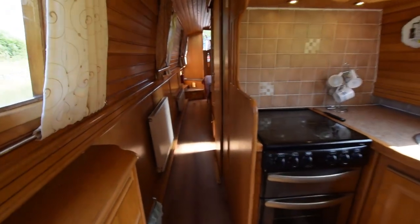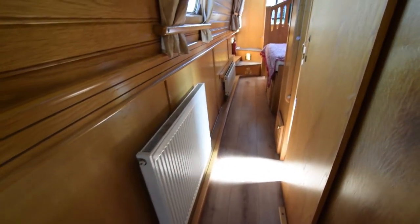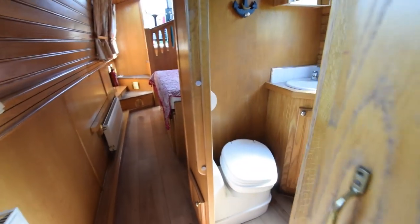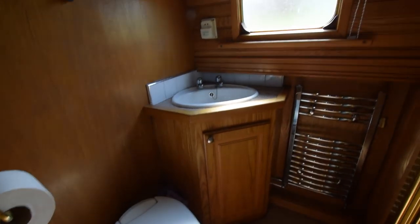There's the view back into the saloon. The saloon itself is eight feet eight inches long, and the galley is six feet ten. Down the corridor there's another radiator — three radiators on board in total — and into the bathroom.